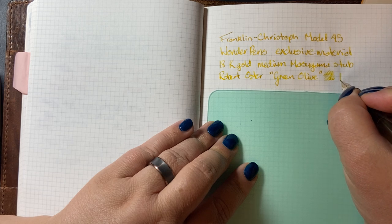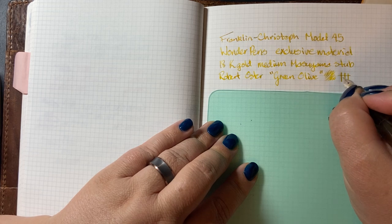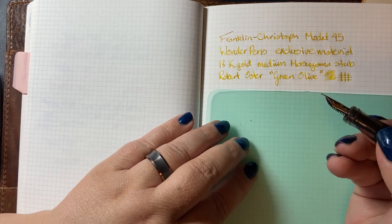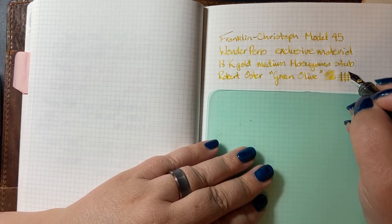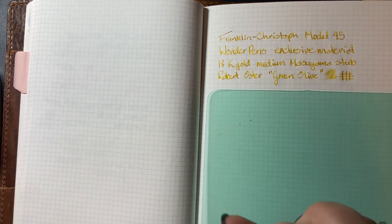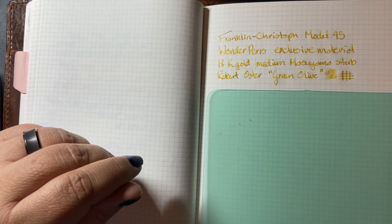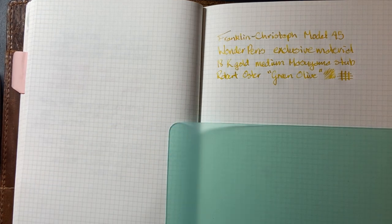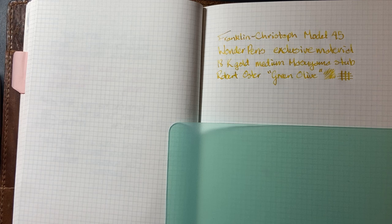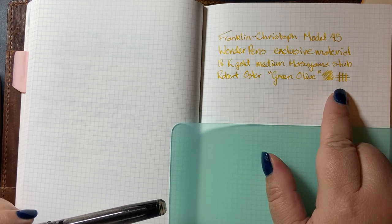Stubs have a wide downstroke and a narrow cross stroke, but all of the edges are beautifully smoothed and curved, so there's nothing sharp that could catch on an upstroke or a diagonal. Stubs are a very beginner-friendly way to get into line variation — probably the easiest way — if you like fountain pens and want to move beyond fine, medium, broad, and extra fine and into something with line variation. Especially from Franklin Kristoff, because the cost of getting a specialty-ground stub is not that much money.